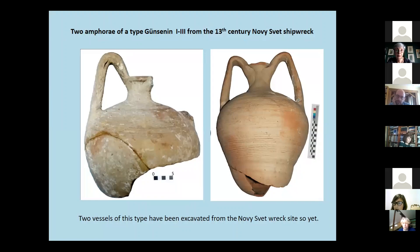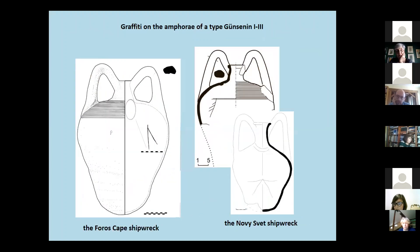In addition to the already described amphora types, two vessels of Günsenin type 1-3 have been excavated from the Noviciov wreck site. Both the amphora from the Noviciov shipwreck and those lifted from the Forest Cape shipwreck bear graffiti on their surface, represented by simple non-orthographic signs formed by combinations of lines and scratches on certain parts of the amphora body.